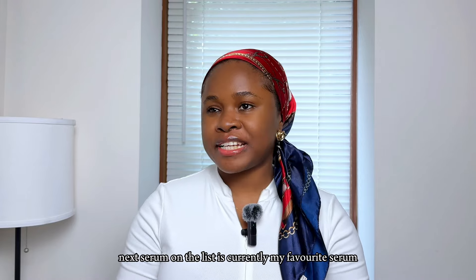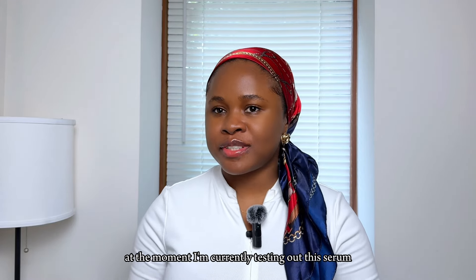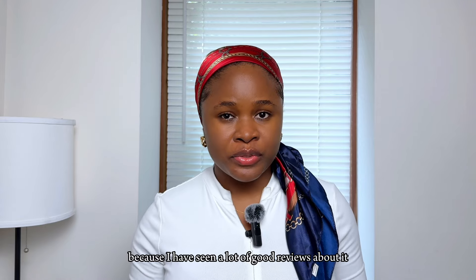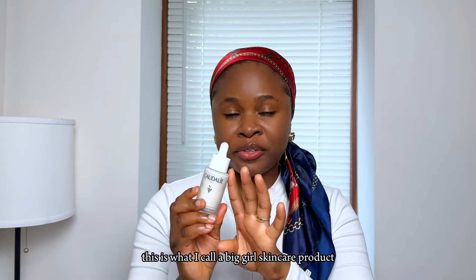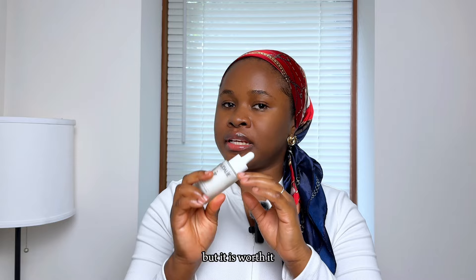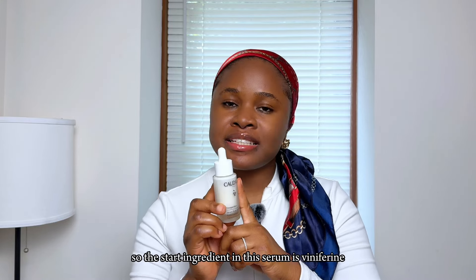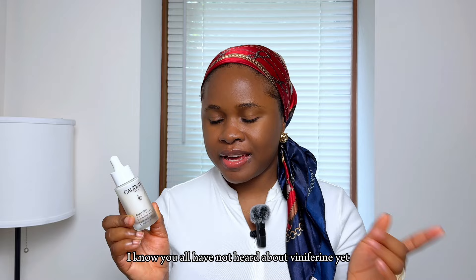The next serum on the list is currently my favorite — I'm testing out the Caudalie Vinosource Perfect Radiant Serum. I've seen a lot of great reviews about it. I call this a big-girl skincare product because this one is pricey too, but it is worth it.